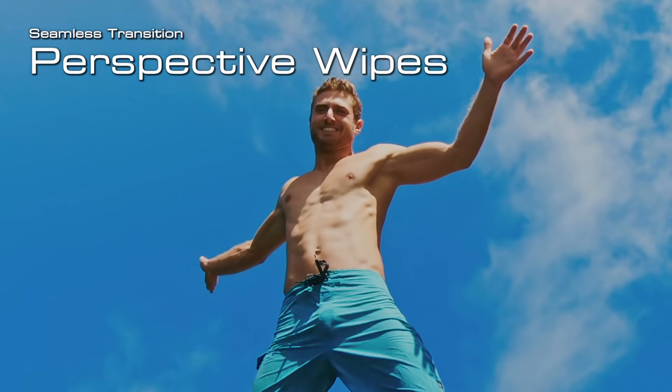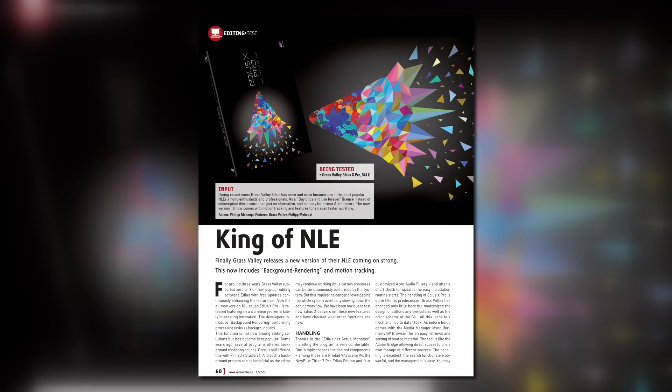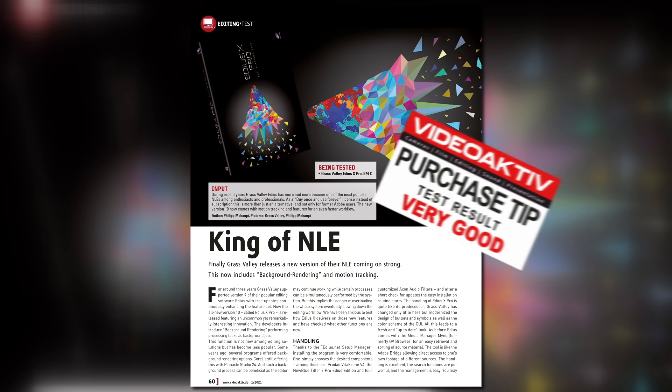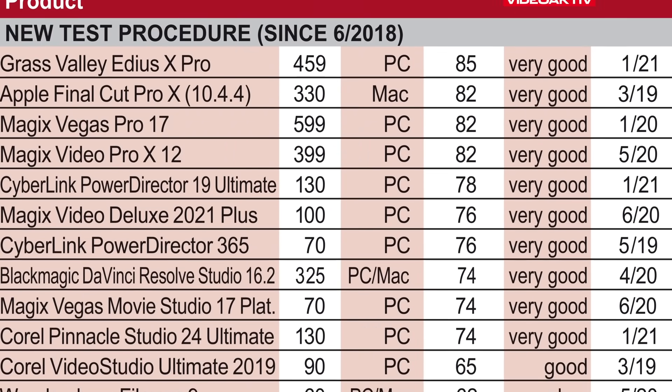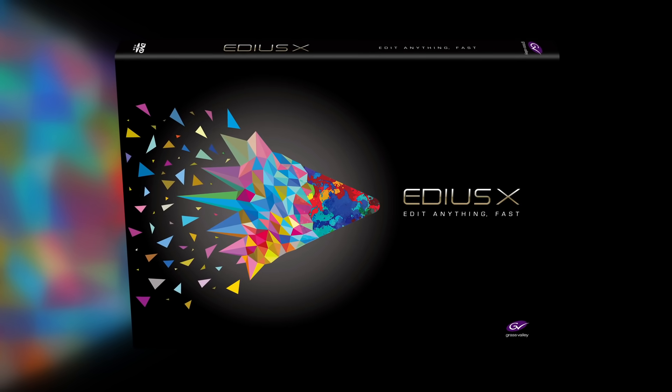With EDIUS 10, you get all of them on top, free of charge. Germany's leading trade magazine VideoActive rated EDIUS 10 with the test grade "Very Good," and awarded the highest number of points ever given to an editing software. This makes EDIUS 10 the best program on the market.